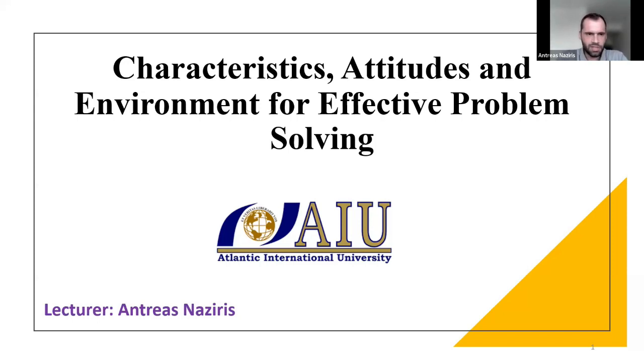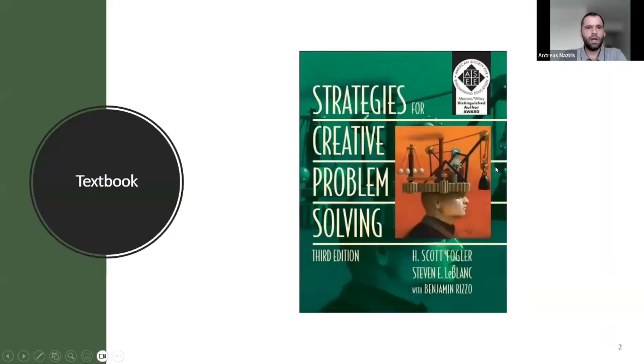So as Dr. Labar said, my name is Indra Naziris and I'm giving this lecture for Atlantic International University. As from the previous lecture, I'm getting this information from this book here. The book is 'Strategies for Creative Problem Solving' from Mr. Fogler, LeBlanc, and Rezo. Just to be safe in the copyright.